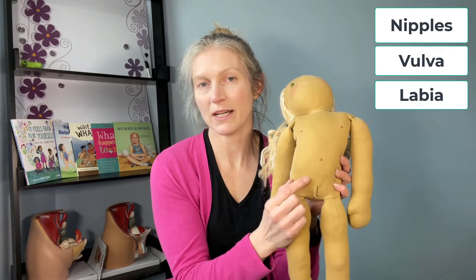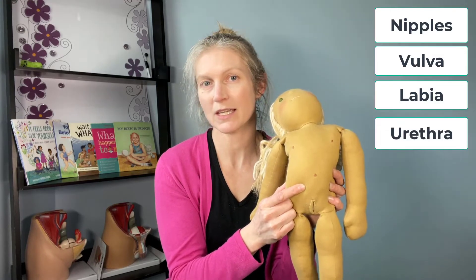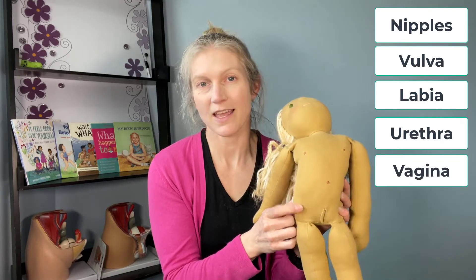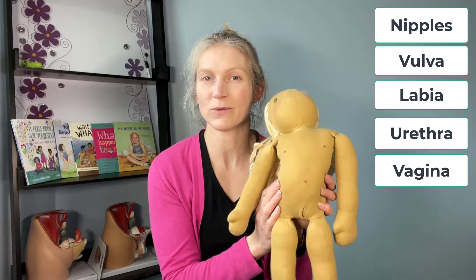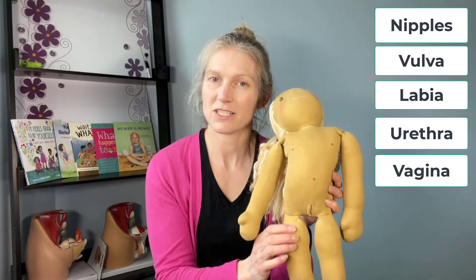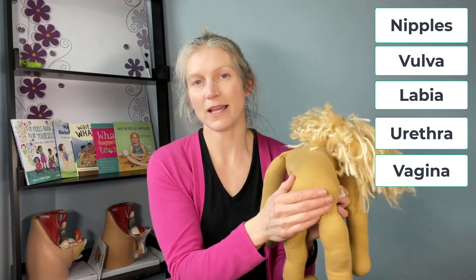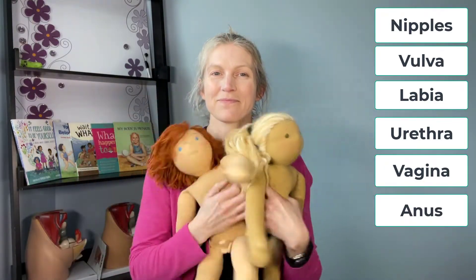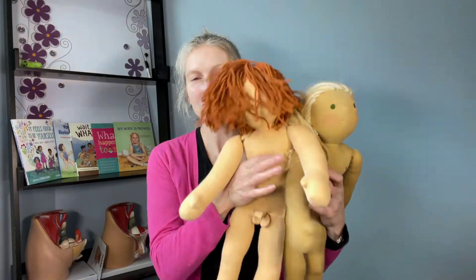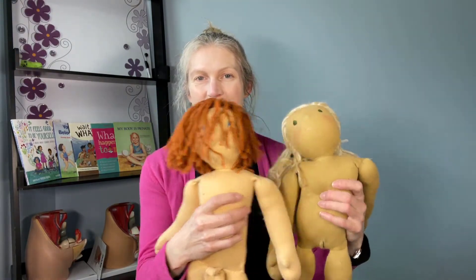In between the labia, Sam has an opening which is the urethra, where pee comes out. Sam also has a vagina — the vagina is where a baby would be born through, or when Sam gets older and has her period, menstruation fluid would come out of her vagina. Sam also has a bum and an anus, just like the other Sam.